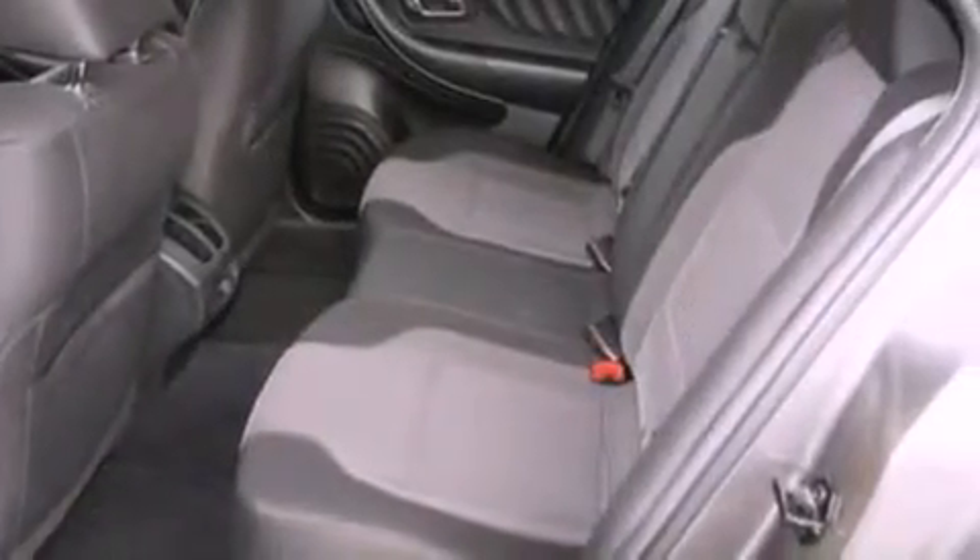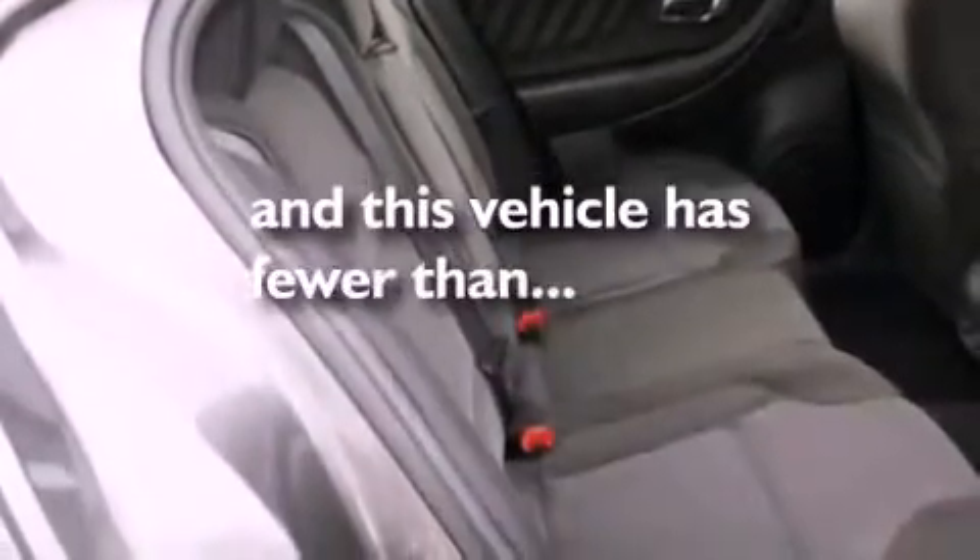Also included are a security system, dusk-sensing headlights, an external temperature display, and this vehicle has fewer than 22,000 miles on the odometer.